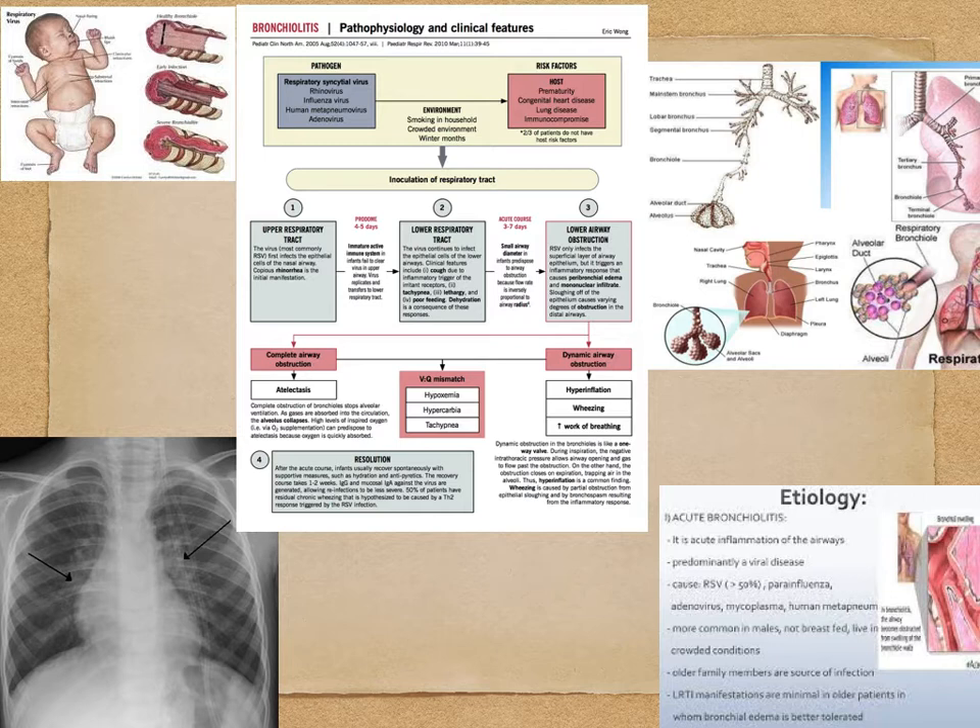RSV, or respiratory syncytial virus, is the most common virus that causes bronchiolitis, especially during the winter months. Some infants, particularly those with risk factors, will have severe courses. Bronchiolitis is the most common medical reason for admission of children to ICUs, providing challenges regarding ventilation, fluid balance, and general support. About 20% of kids develop bronchiolitis during their first year of life, and it's generally seasonal, appearing most frequently in the winter months.